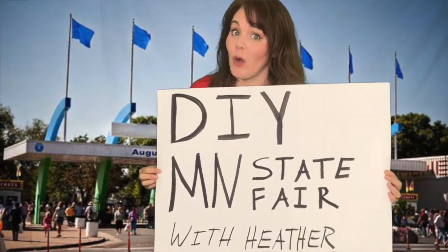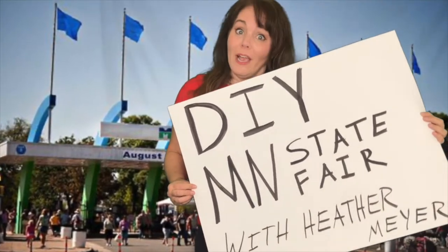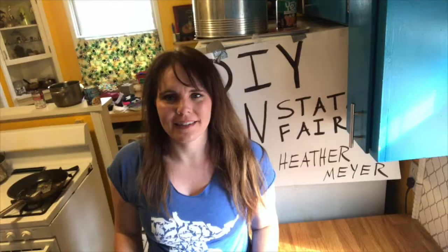Welcome to the DIY Minnesota State Fair with me, your host, Heather Meyer. We're going to go on a journey figuring out how you can have 12 days of at-home fun right at home. Episode 10: Fine Arts.